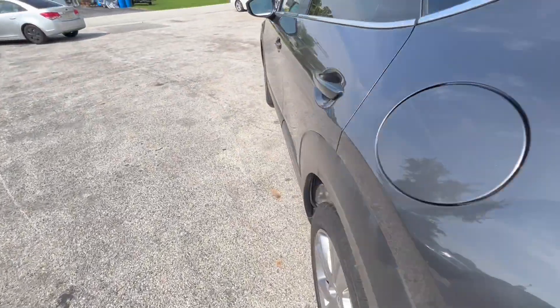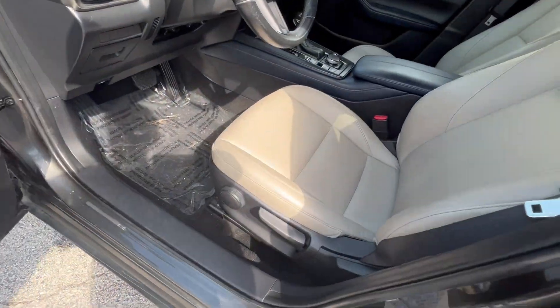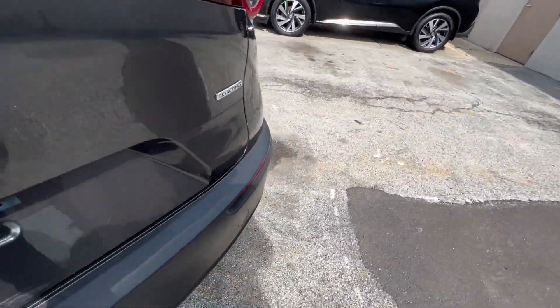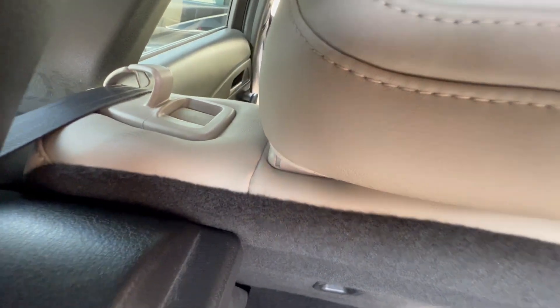Not letting us open the door — hold on. I have the engine running. Okay, here's your rear compartment. The seats do pull flat to extend the cargo space.